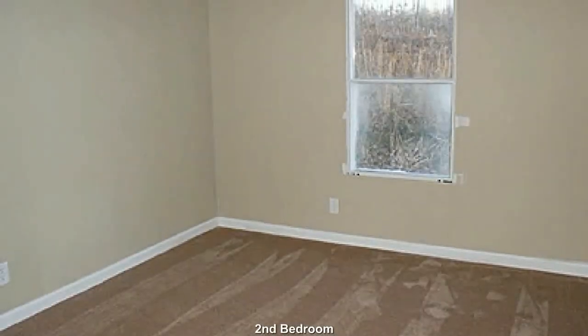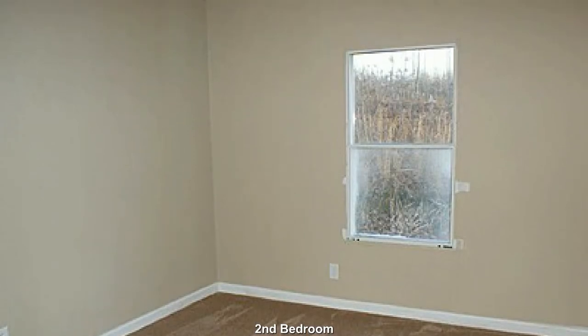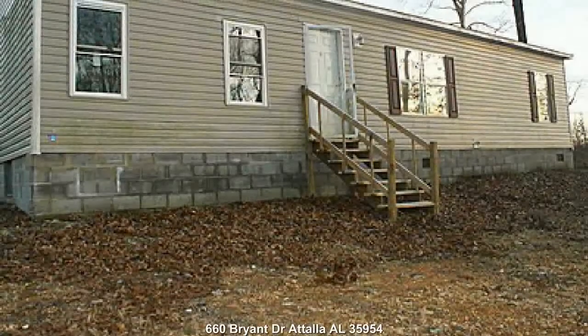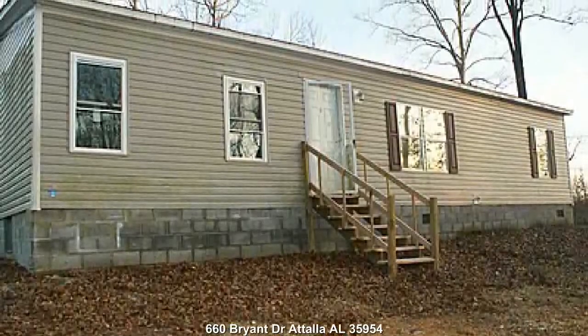Your children will enjoy the plentiful play space in this bedroom. This is a 3-bedroom, 2-bath home located at 660 Bryant Drive, Tallah, Alabama 35954.